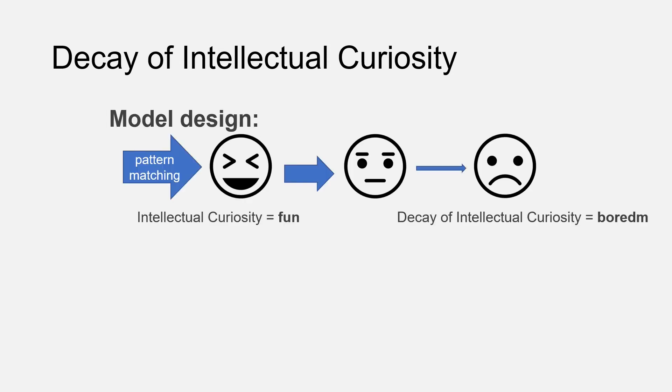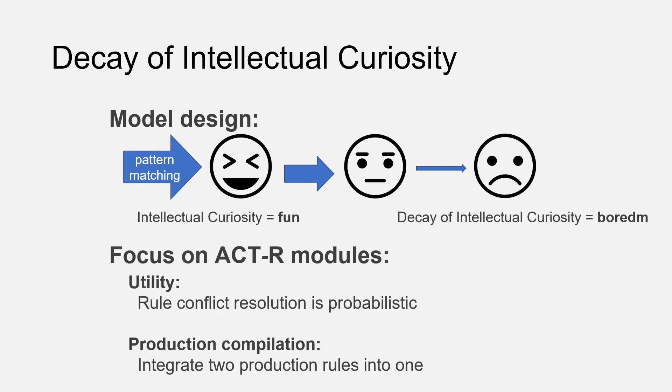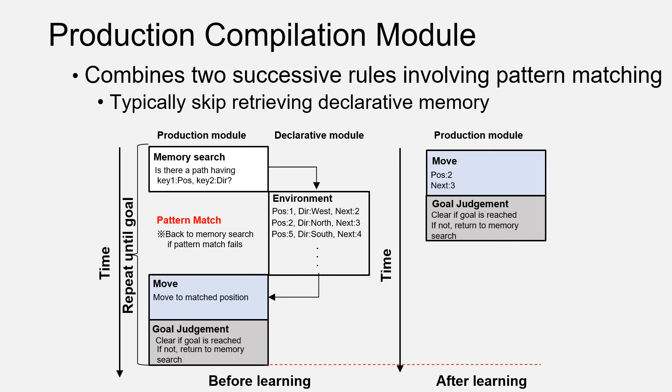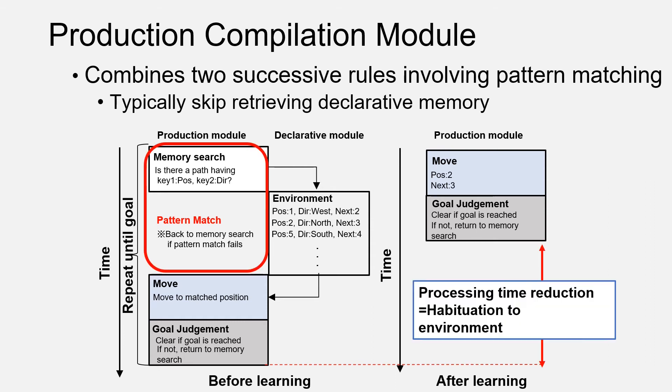Based on the discussion so far, we model FUN by integrating pattern matching over ACT-R. We also model the process of decaying of FUN, namely BOREDOM. To do this, we utilize the utility and production compilation modules, which are general-purpose features of ACT-R. Utility in ACT-R is used in conflict resolution — selecting one rule from several options — and it works almost the same as conventional reinforcement learning. Our model also uses production compilation, which combines two successful rules involving pattern matching. It typically skips retrieving declarative memory and shortens the model process, representing habituation to the environment.